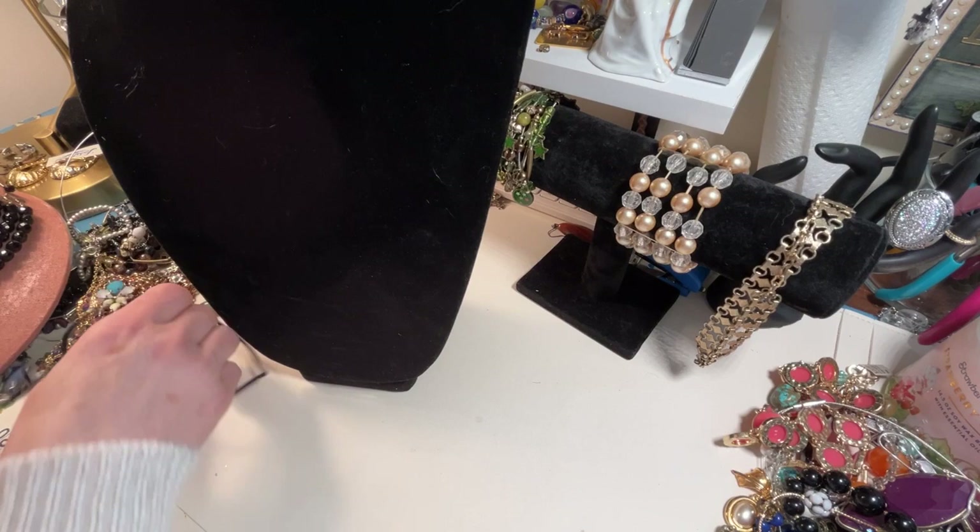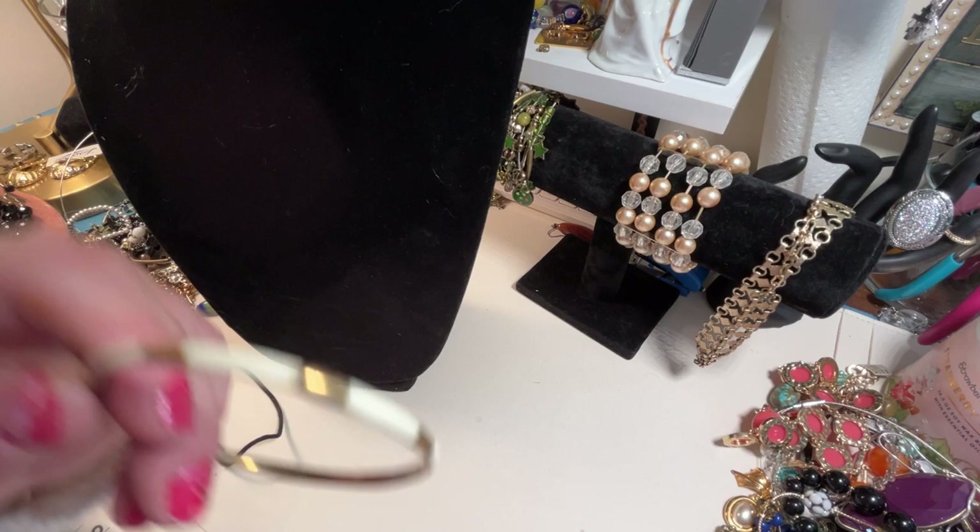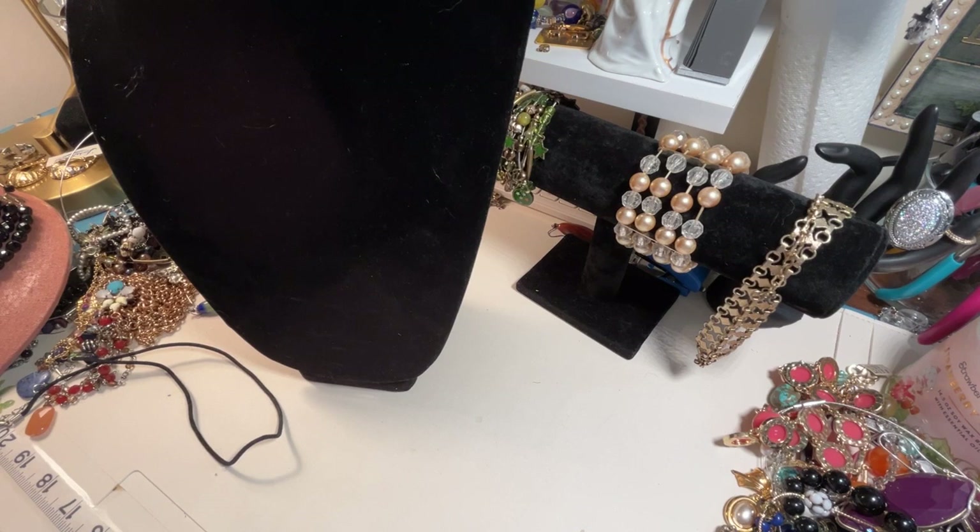Okay, here's a cute little bangle — looks like brass with I don't know what that is. It's not shiny, I don't think it's enamel. Let's take a look under the loop here and see what we have.